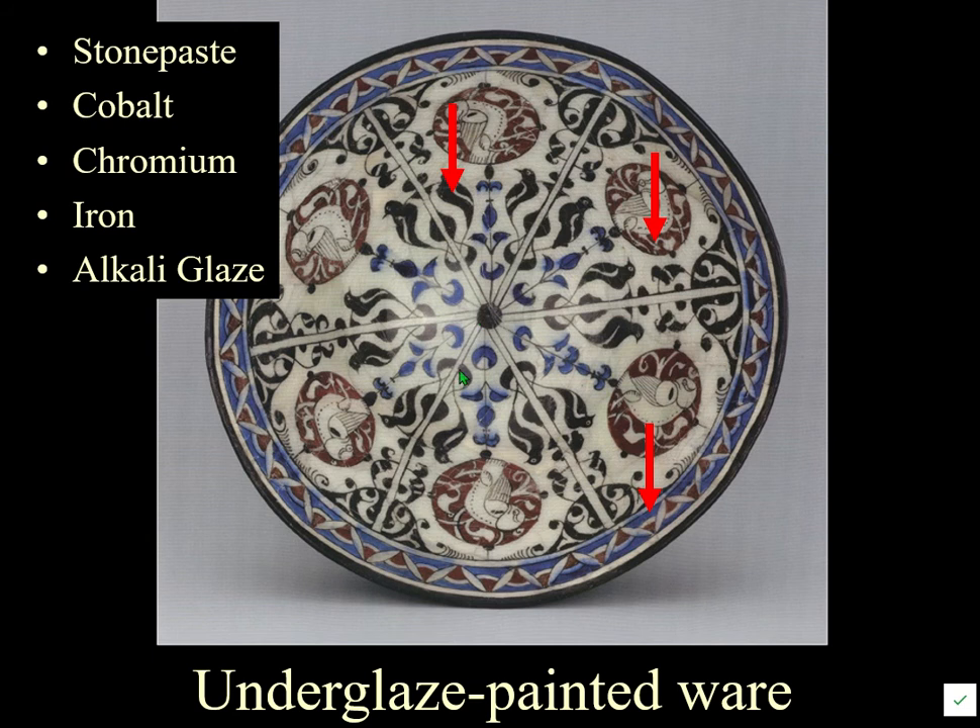Once they worked out how to make underglaze painted ware, it was very attractive — very detailed in a way that had not been possible before. Unlike lustre wares which require a second firing, underglaze painted ware is fired only once, making it much cheaper to produce, with cheaper materials. There is noticeably more attention to detail in underglaze wares than in contemporary lustre wares, which actually look quite rough by comparison.